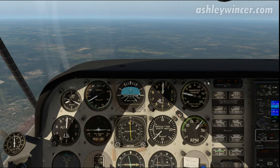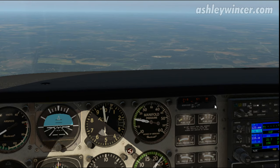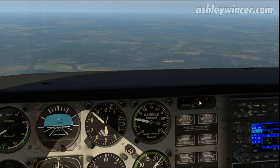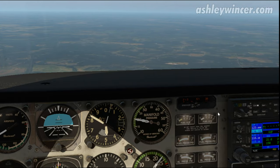I'll switch the DME to NAV2, which is the Terre Haute VOR. We'll be there in about eight minutes since we're tracking directly to it. Ground speed is 157 — the GPS says 158 — so that's pretty accurate. You can rely on the DME when you're tracking directly towards or from it, not when paralleling it. 21 miles away.